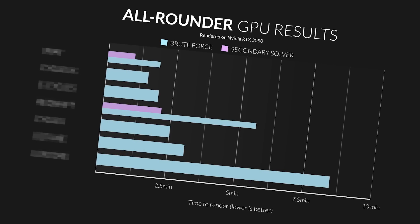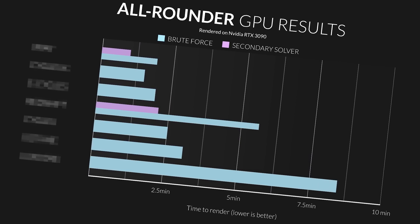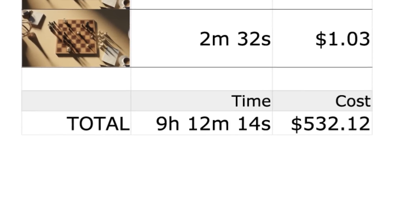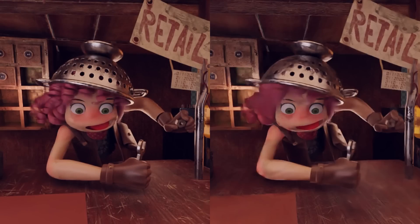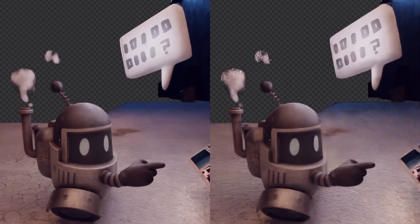Before we get to those juicy graphs showing which render engine is fastest at what, I need to explain how and why we tested them. Speed does matter — it's not only responsible for what the render farm bills you, but often the quality of the artwork. Because if you're constantly waiting for noise to resolve, you'll be afforded fewer creative decisions in an 8-hour workday than somebody using a faster engine, which makes speed one of the most important traits of any engine.